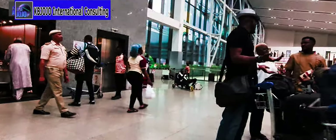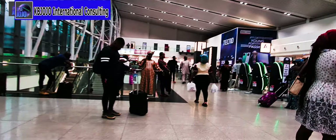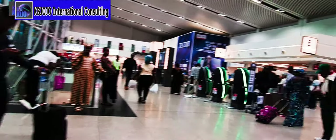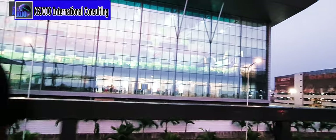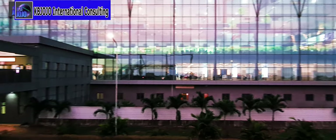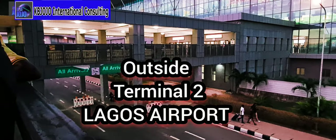The departure lounge of the Murtala Muhammed Airport Terminal 2 is really new — a well-built environment which is basically open and welcoming to all passengers. You can easily identify each of the check-in stands where airlines check in passengers and issue boarding passes. The new Murtala Muhammed Terminal 2 is beautifully well-crafted and provides more attractiveness to Nigerian airports.